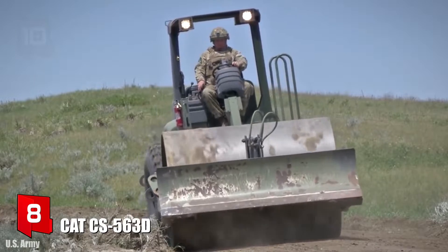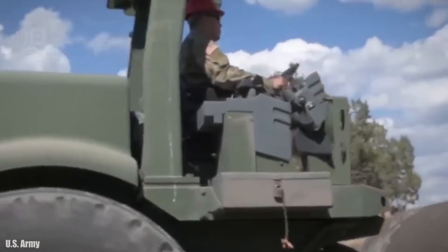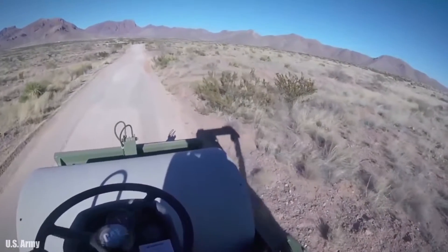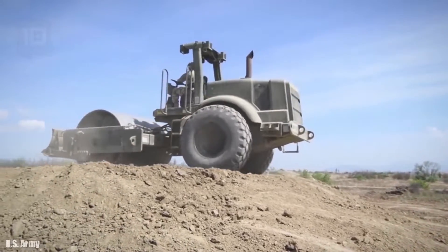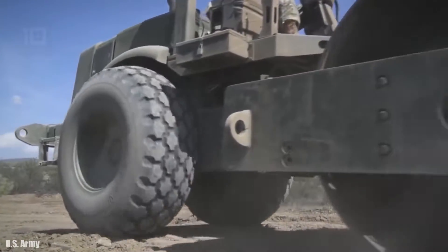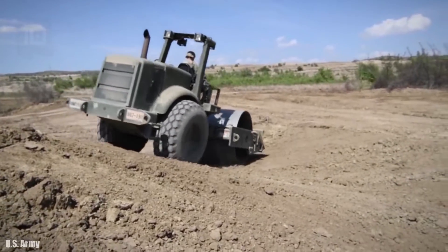Number 8: CAT CS563D. It is a reliable and productive soil compactor made in the United States, used for compacting soils composed of sand, gravel, or rock in different military construction projects. It measures 18 feet in length, weighs 21,600 pounds, and has an engine with 153 horsepower. Its fuel tank has a capacity of 80 gallons, and it can reach a maximum speed of 7 miles per hour. It has a compaction width of 7 feet, a maximum centrifugal force of 266 kilonewtons, and works at a frequency of 31.9 hertz with an amplitude between 0.85 and 1.7 millimeters.